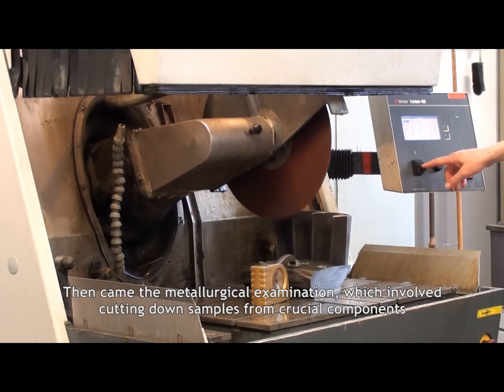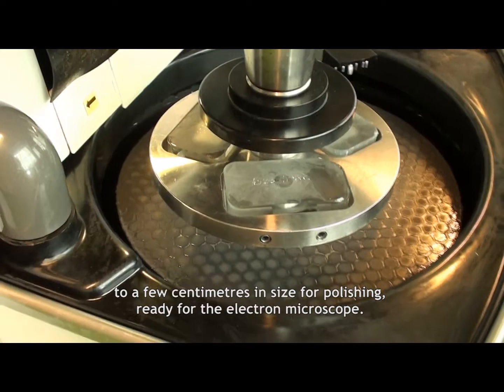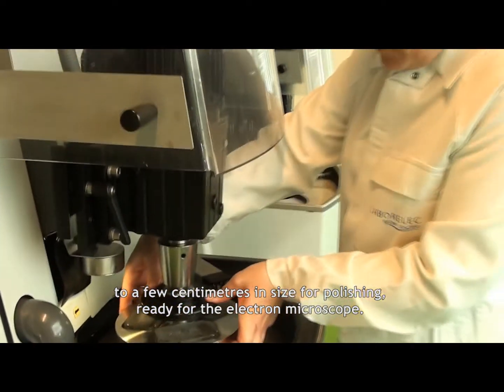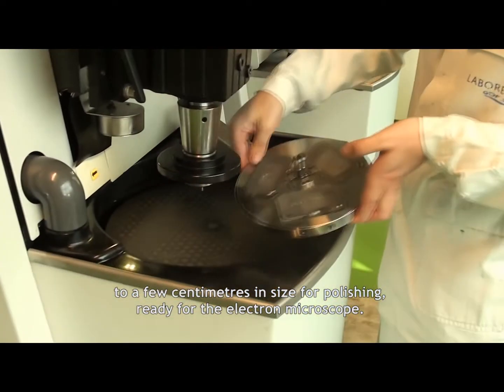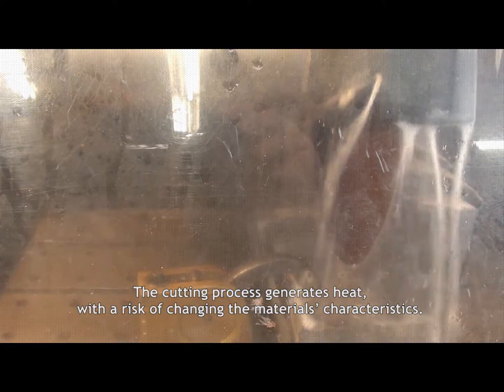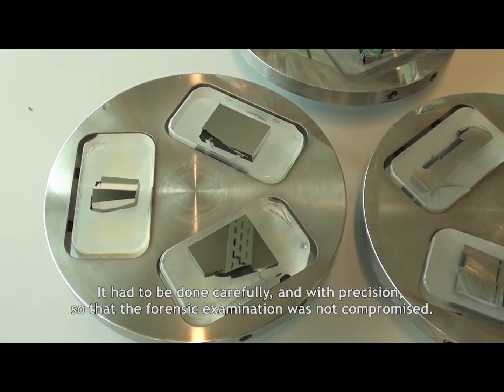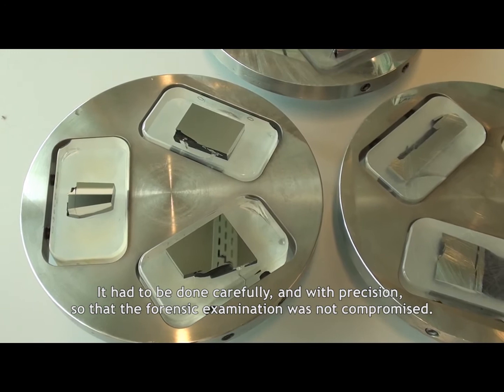Then came the metallurgical examination, which involved cutting down samples from crucial components to a few centimetres in size for polishing, ready for the electron microscope. The cutting process generates heat, with a risk of changing the material's characteristics. It had to be done carefully and with precision so that the forensic examination was not compromised.